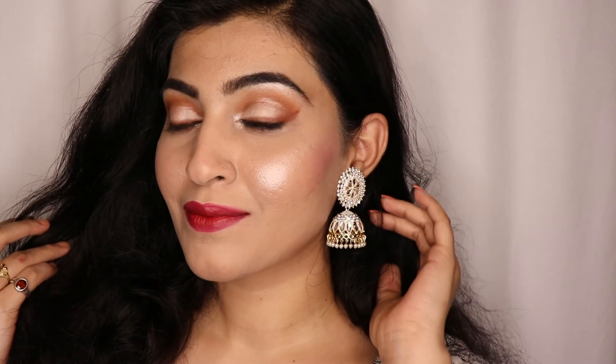That's it for today's video! I hope you guys like this video. You can create this makeup look in any way — it is a very easy makeup and it looks very pretty, so you can try it. If you like this video, do like, share, comment, and subscribe to my channel. See you guys in the next video!